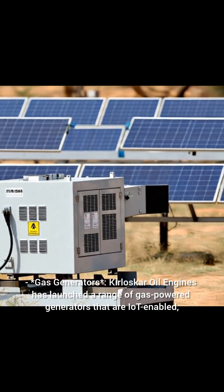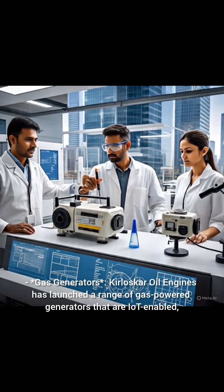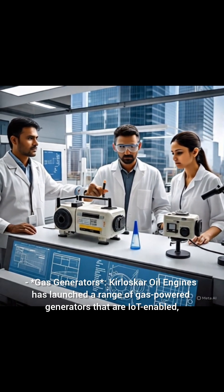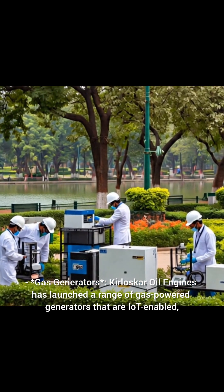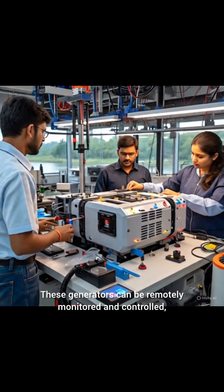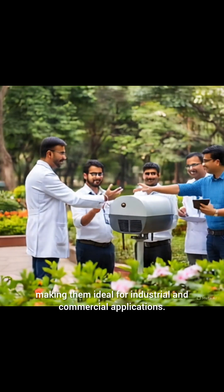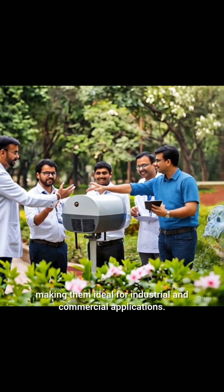Gas Generators: Kurlisgar Oil Engines has launched a range of gas-powered generators that are IoT-enabled, efficient, and have lower emission and noise levels. These generators can be remotely monitored and controlled, making them ideal for industrial and commercial applications.